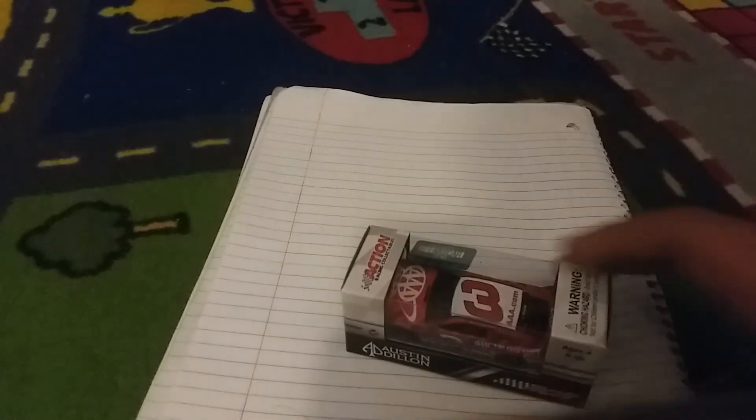Next car is a pretty nice car — Austin Dillon's AAA Camaro. Most of the cars I got were Camaros for the 2018s. This will be my second Austin Dillon Camaro, third Dillon Camaro in all. I haven't got a Ty Dillon Camaro yet, by the way.